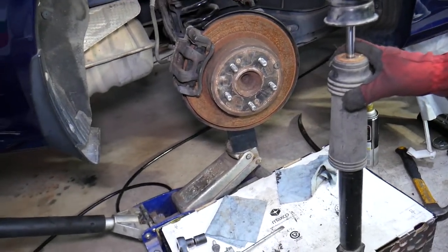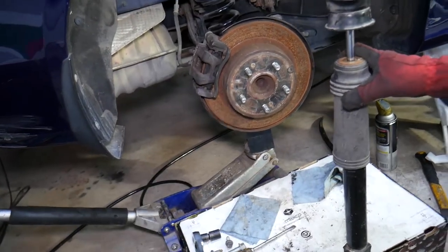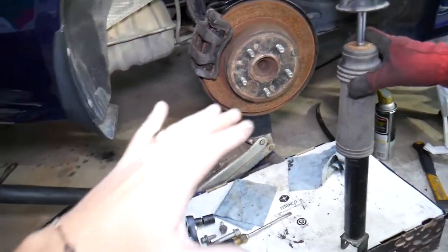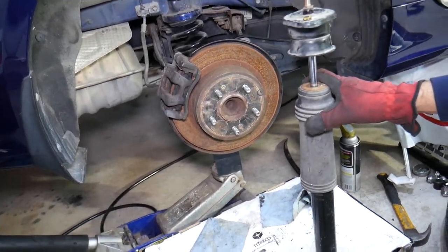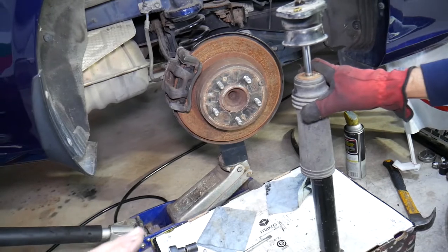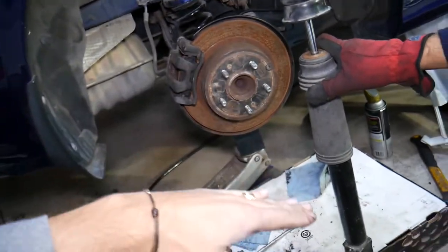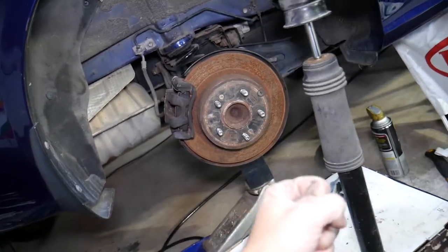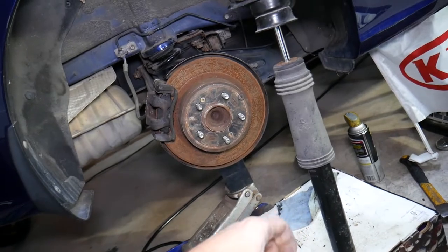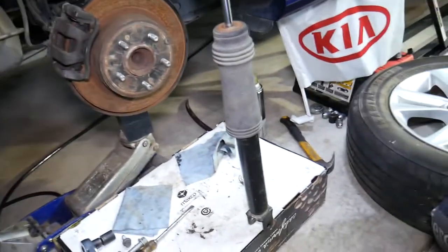If the rear end is bouncing, that's most likely bad shocks. Also, taking turns at higher speed will make the vehicle really unstable and you may lose traction. Something else — if you hit the brakes suddenly and you feel the rear coming loose, kind of lifting up while the front dips, that's because the shocks are not holding. This will increase your stopping distance, which can lead to accidents because you won't be able to stop as fast.